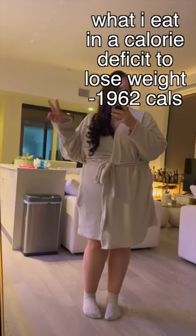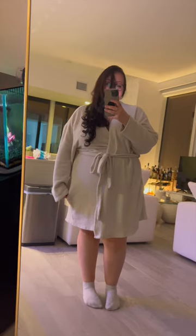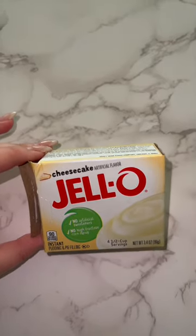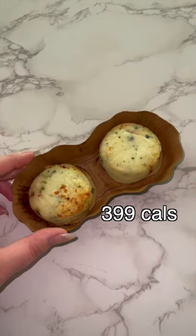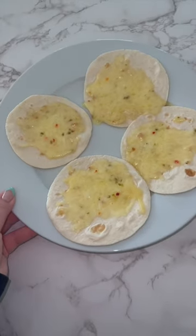Here's a realistic what I eat in a day in a calorie deficit to lose weight. Today was a weird day because I'm about to travel, so I don't have much food in the house. I had this protein yogurt mixed with jello pudding — honestly fire — and some egg bites from Starbucks. This was so good. If you get the sugar-free one it would be even less calories, but they didn't have sugar-free cheesecake.